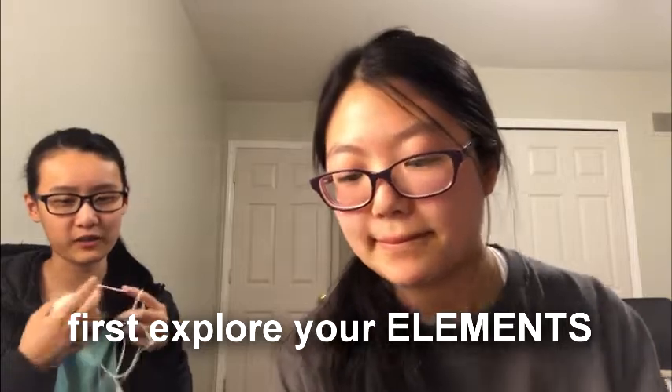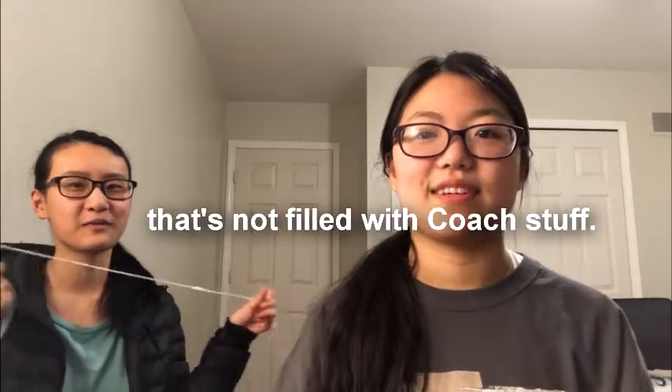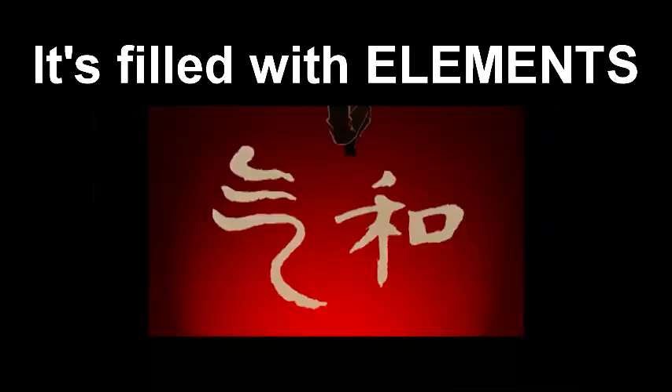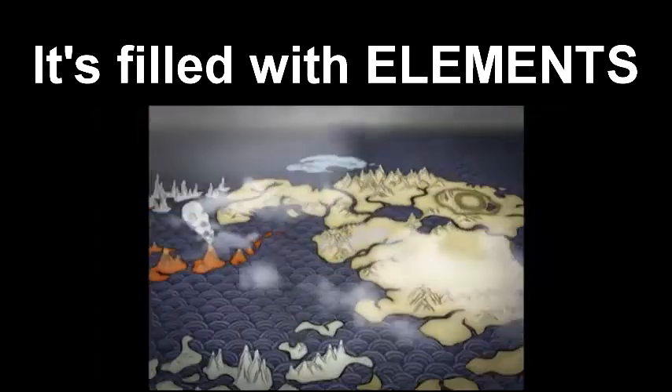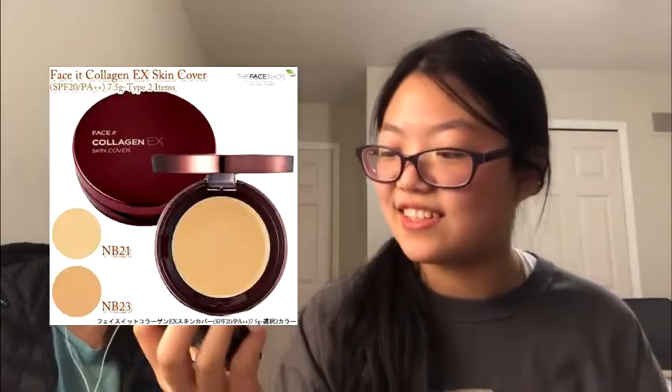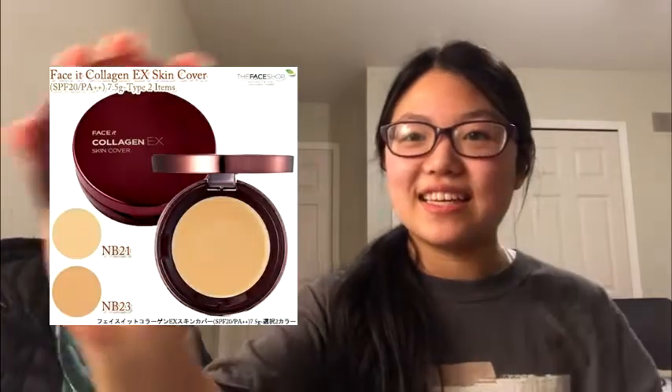What do we do first? There's a lot of stuff in that box — first, explore your elements. I got this beauty blender! I don't even put on makeup and I have a lot of makeup. Wait, I thought first I'm supposed to put on foundation? You said you can't tell me anything. Okay, first we have this — face it collagen ex skin cover. It's foundation.